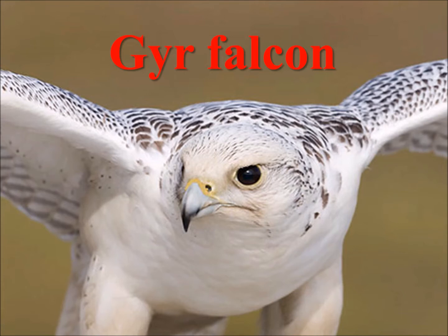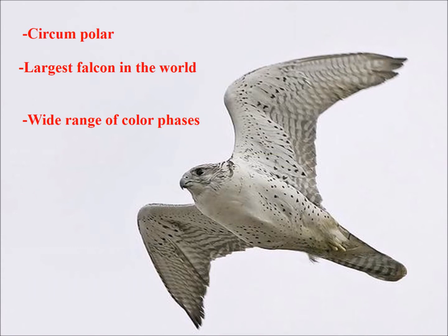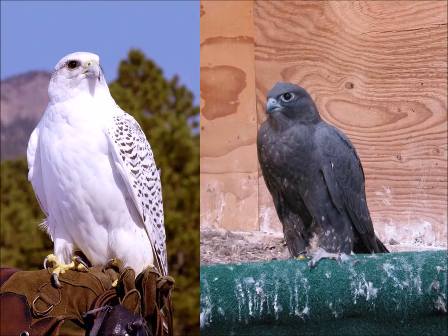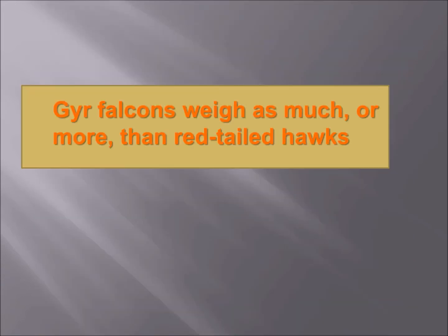Now on to gyrfalcons. Gyrfalcons are the biggest falcon in the world. They have a wide range of color phases — since they're arctic, we normally think of them as being white, but they can be nearly pure white, they can be nearly pure black, and they can be quite the mix in between.